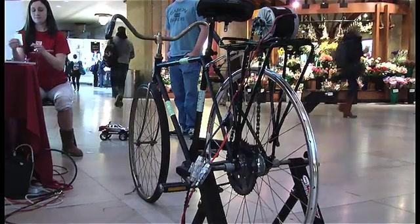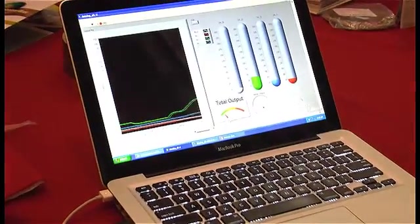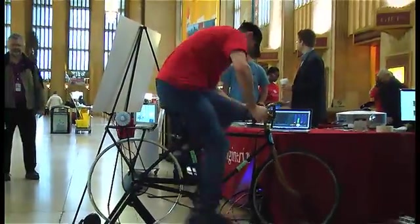The alternative energy bicycle is a demonstration of the effort it takes to generate electricity by pedaling a bicycle. At first you think it's rather easy, but as you get on the bike and start pedaling, it's pretty hard. You find out that just to run that little hair dryer that you use every morning takes quite a bit of energy.